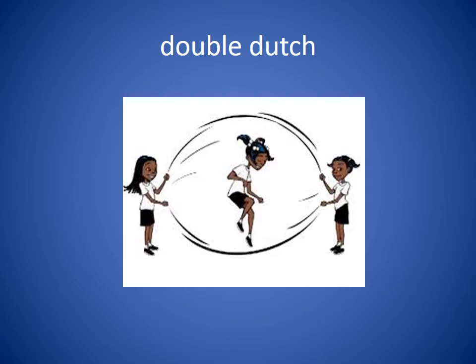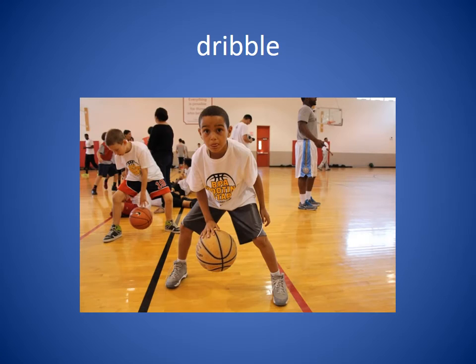Double dutch. Double dutch is a jump rope game used with two ropes. She liked to jump double dutch at recess. Dribble. To dribble the ball means to bounce it with your hand on the ground — not to hold it, but to keep bouncing and hitting it with your hand. She had to learn to dribble the basketball.